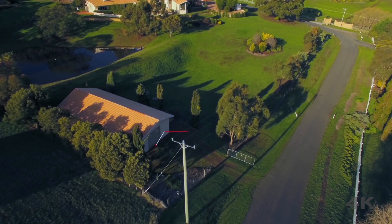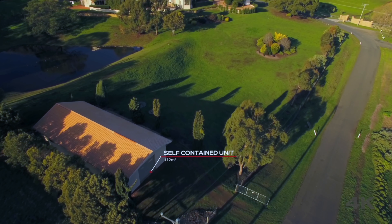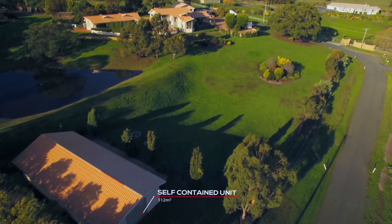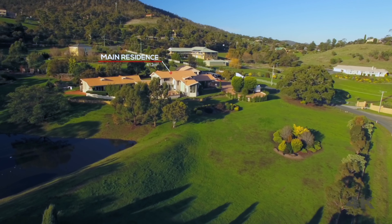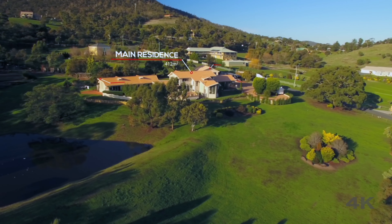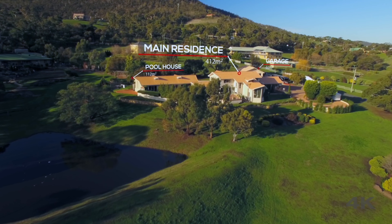Set on one hectare of land, this modern day mansion offers something for the entire family and is perfectly located on the hills of the River Derwent, directly opposite the world famous Mona. Space need not be an issue with this home, offering well over 500 square metres of usable property made up of four buildings.